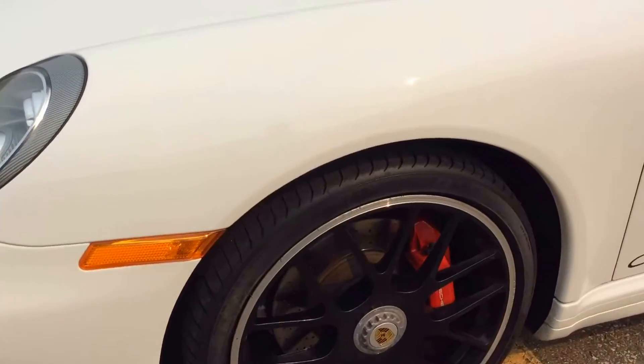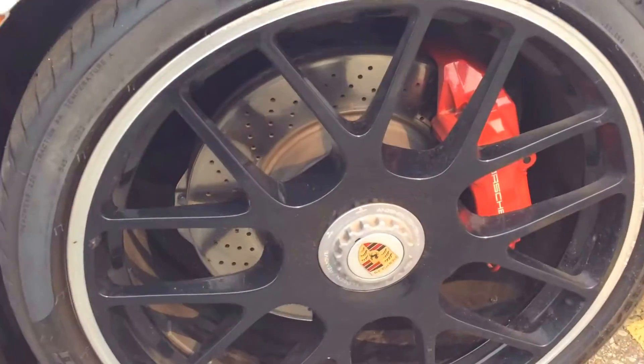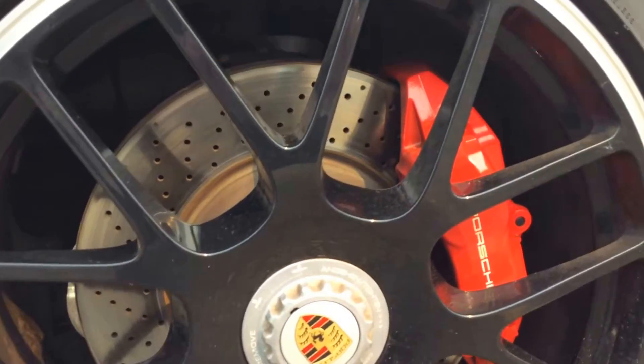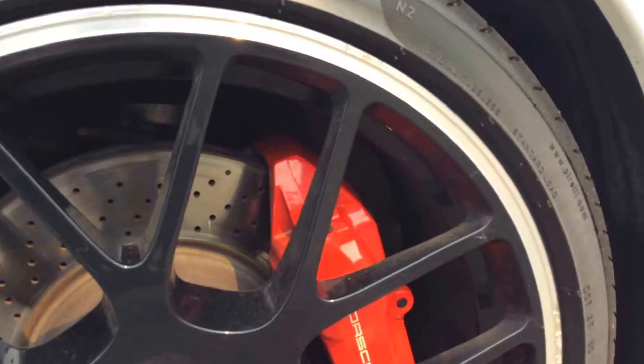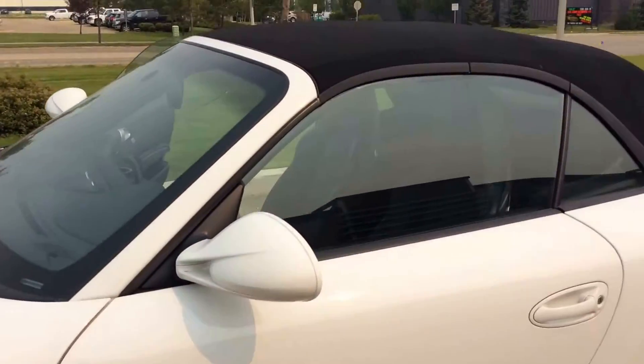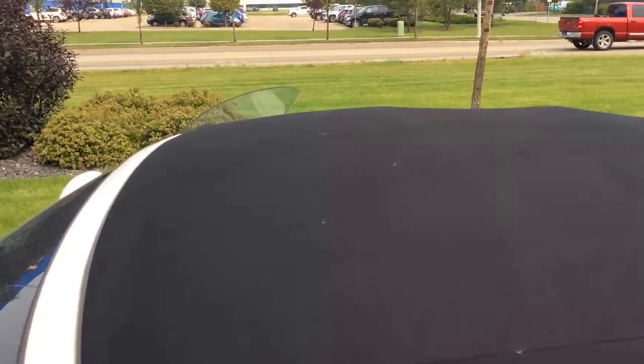On the side of the car, we've got the 19-inch GTS wheels with the center lock finished in black. You've got the colored Porsche crest there with the red calipers. Some minor curbing on the wheel, but nothing that can't be looked after. You can see the GTS badging on the side of the car, and the convertible top is in great condition.